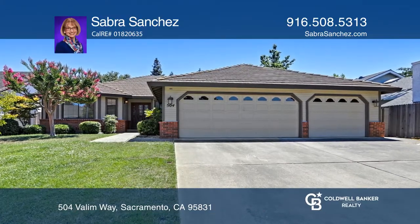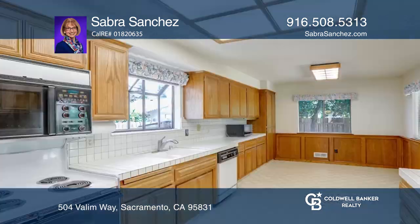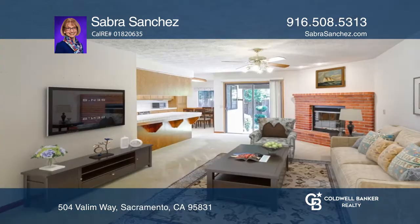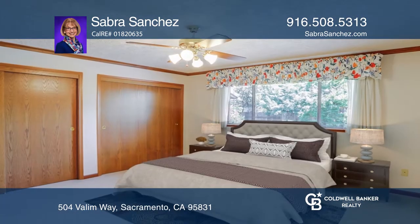Large rooms characterize this solidly built Green Haven area three bed, two and one half bath home. Enter the home to see the family room with a gas fireplace. There's a formal living and dining room combination adjacent to the kitchen.